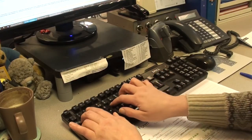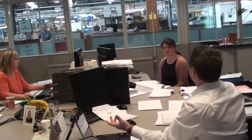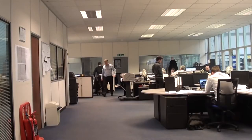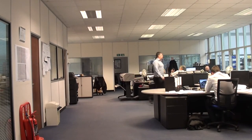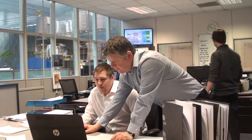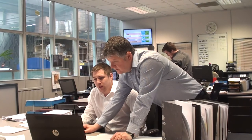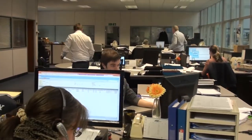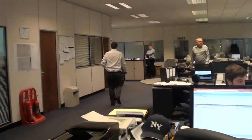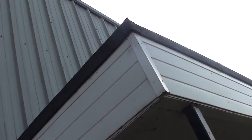Crompton Controls also believes that investing in people is vitally important. We wholeheartedly support training and development activities to maximise the performance of every individual, and as a result we have a flexible and highly committed workforce. Crompton Controls' aim is to continue being innovative in responding to customer demand and to be very highly focused on providing excellent customer service. From electricity generating to energy saving, this is Crompton Controls.